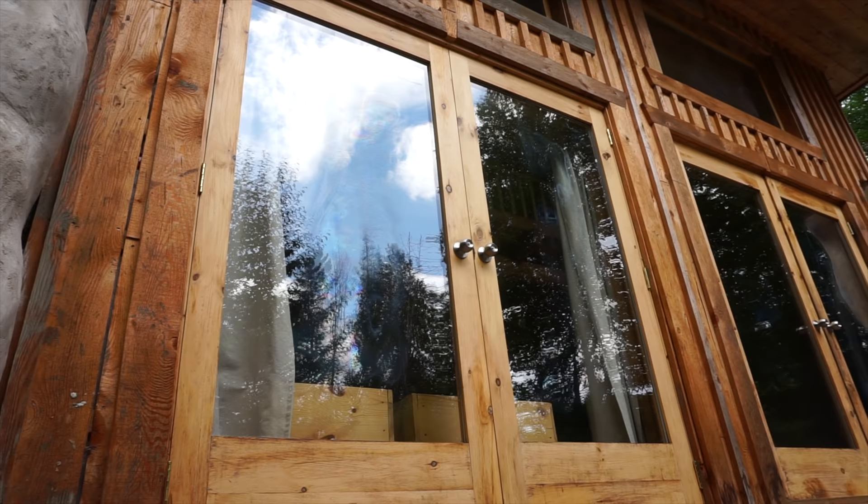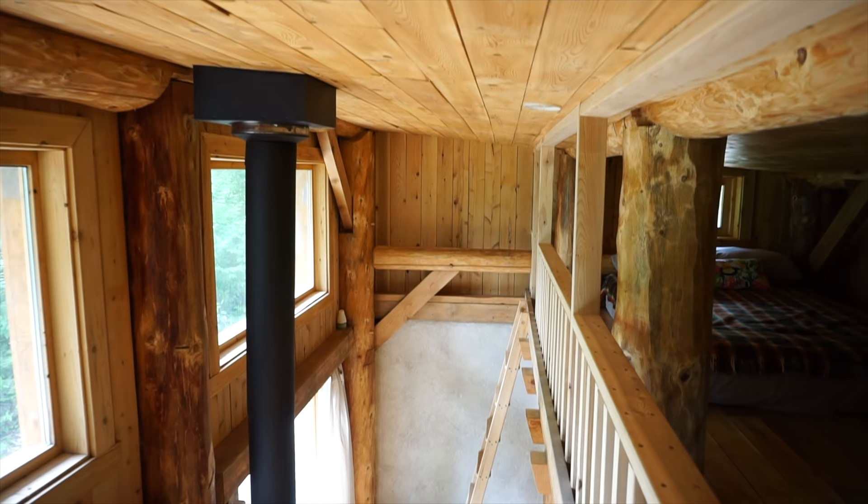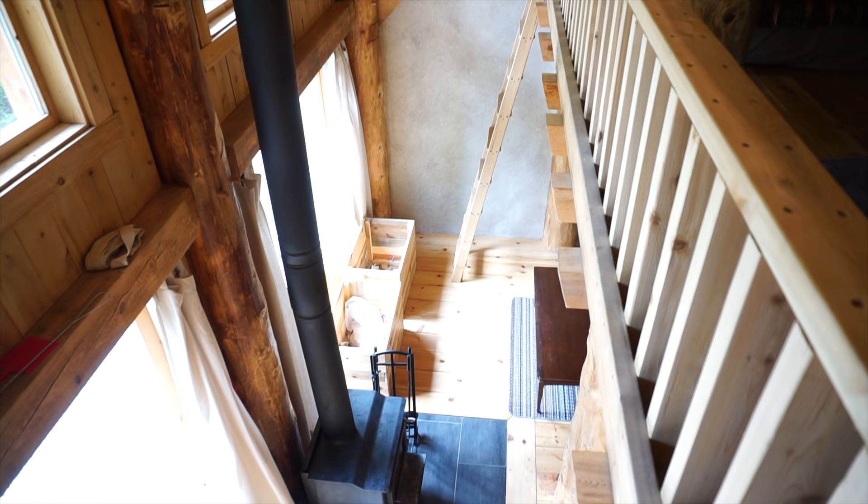One other really interesting thing about the way they built this cabin is that all the windows on the front are actually doors, so you should be able to open up all the doors if it's really hot or if you want to have kind of an outdoorsy feeling — it just feels like you're really part of the outdoors.